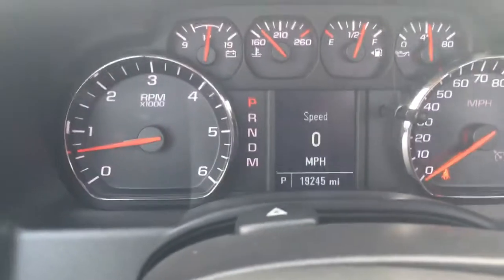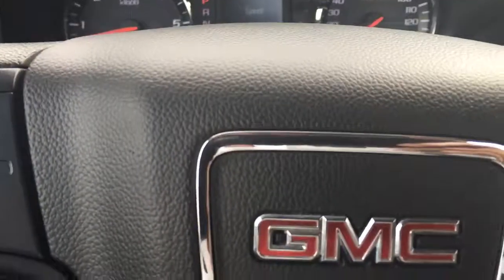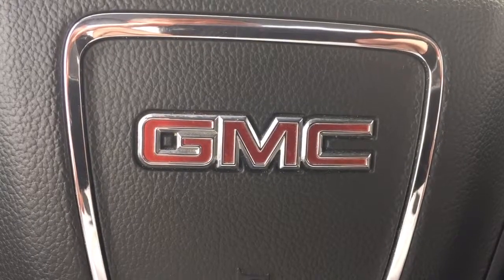Cruise control. Only 19,245 miles on it. Lots of warranty left. Give me a call at 772-287-2424. Thank you.